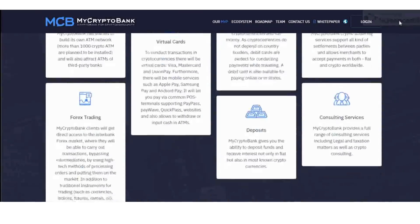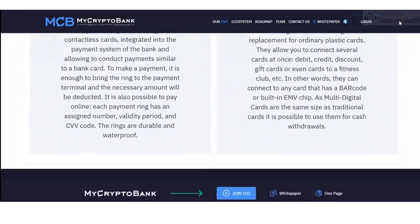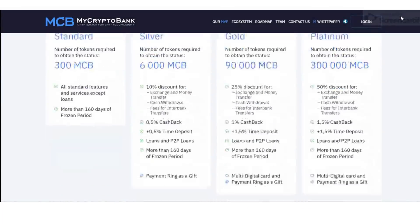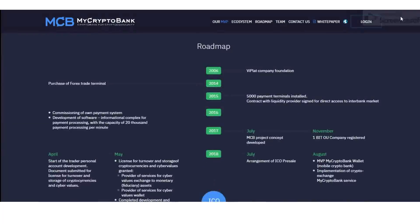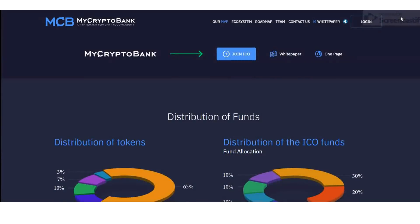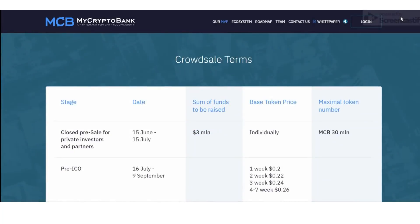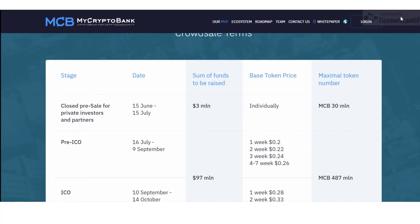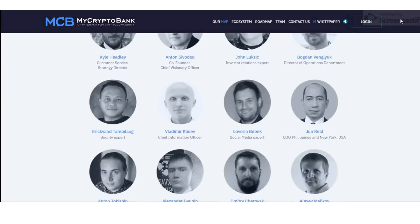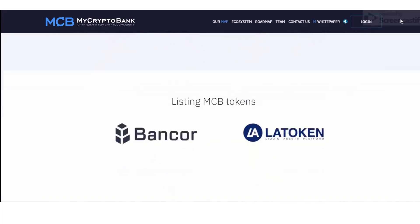MyCryptoBank is an online bank allowing any client registered in its electronic bank system to make a full range of bank operations, plus additional operations with cryptocurrency. That means payment processing, debit cards, credit cards, and cheap investment products, use of crypto assets as credit security, and many other features — all based on blockchain technology without visiting a department.